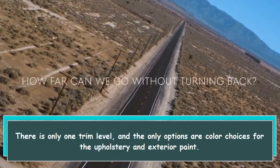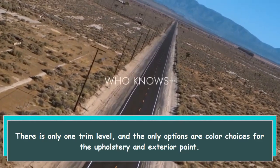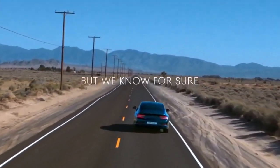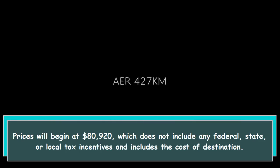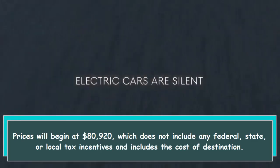There is only one trim level, and the only options are color choices for the upholstery and exterior paint. Prices will begin at $80,920, which does not include any federal, state, or local tax incentives, and includes the cost of destination.